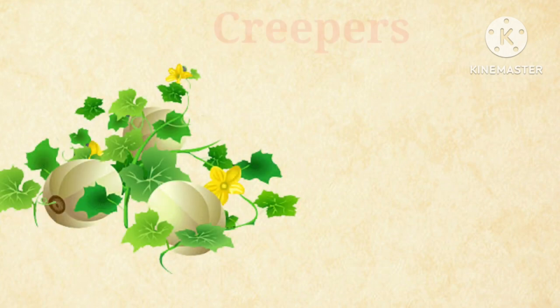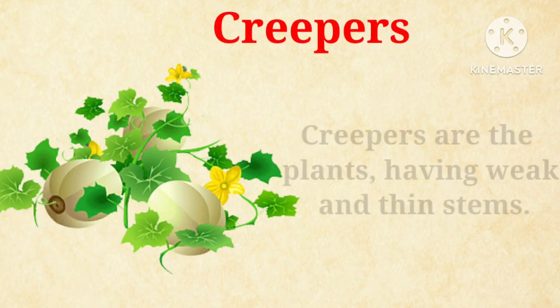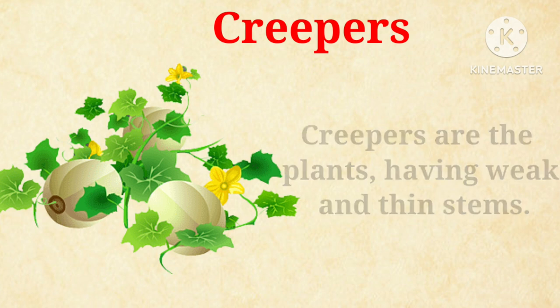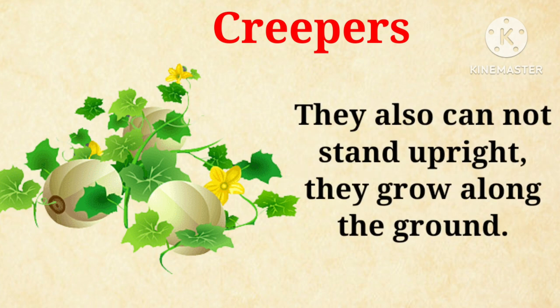Now, let's talk about creepers. Creepers are plants having weak and thin stems. They also cannot stand upright. They grow along the ground, such as pumpkin and watermelon.